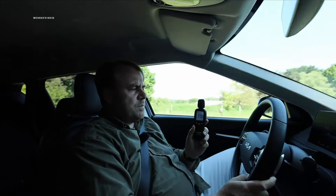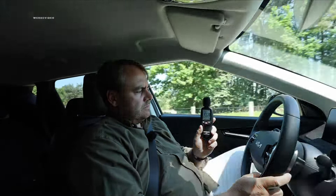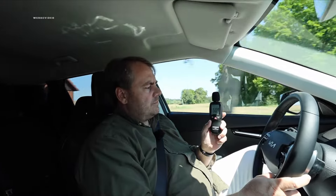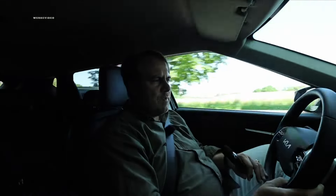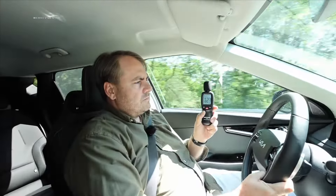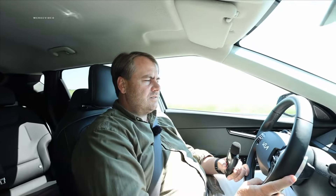Let's measure interior noise. At 50 km/h: 56 to 57 decibels — nice and quiet. Accelerating to 70 km/h: 59 to 60 dB, also a top value. For comparison, the VW ID.3 measured 60 to 61 dB at 50 km/h. At 100 km/h: 62 to 63 decibels — an excellent value. The VW ID.3 is around mid-70 decibels at 100 km/h. Today is truly our lucky day.